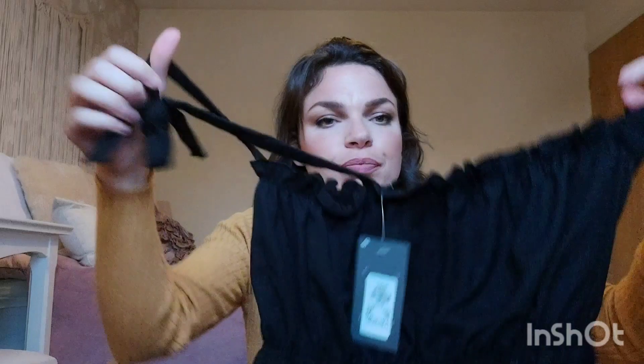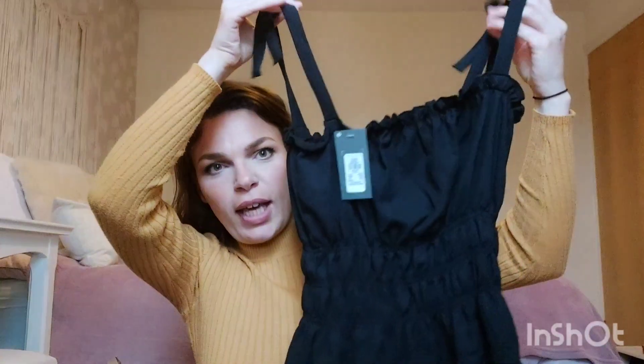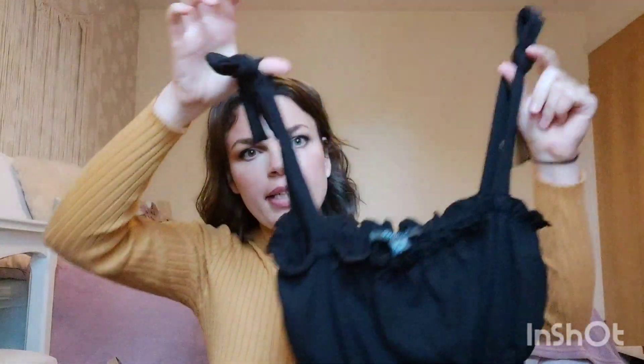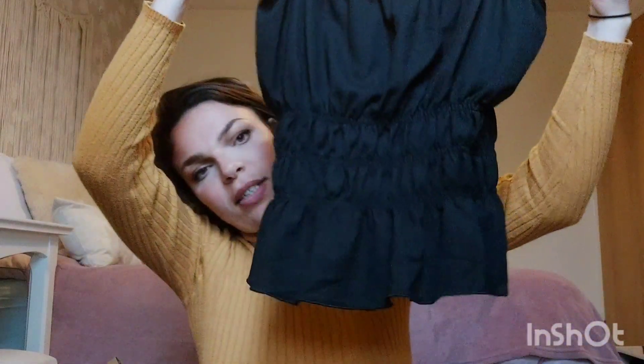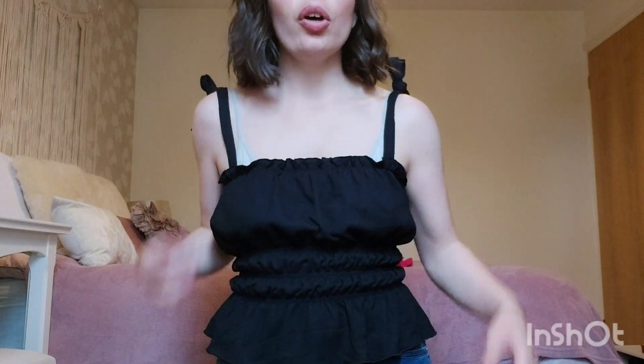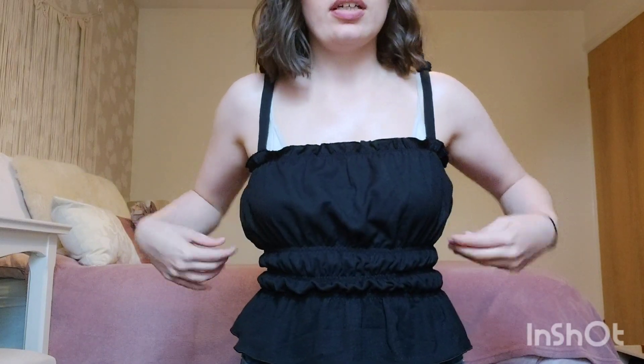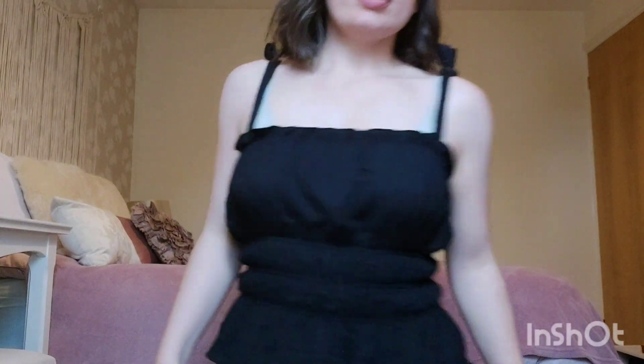Very similar - if not exactly the same - I also got it in black. I think it's slightly different. Again it's five pounds and I got it in a size small with the little ties, so of course black will go with everything. The black top is not exactly the same - this one's a bit loose so I'd have to tie it tighter. It's got more of a poofy bit here and smaller ridges, while the other one has ridges all the way up.